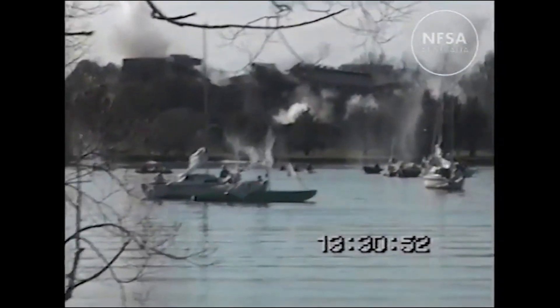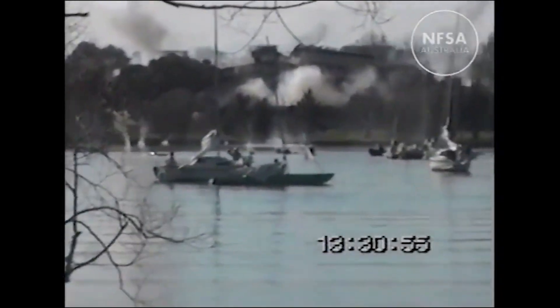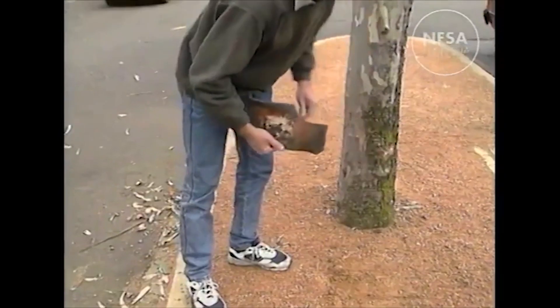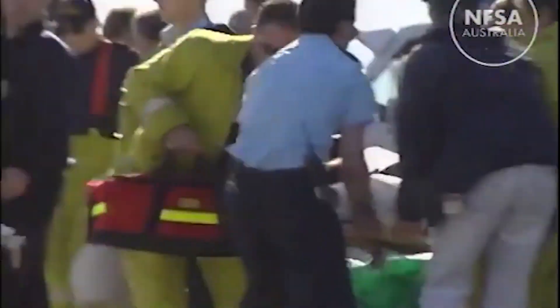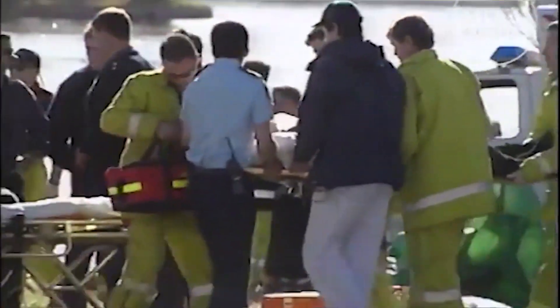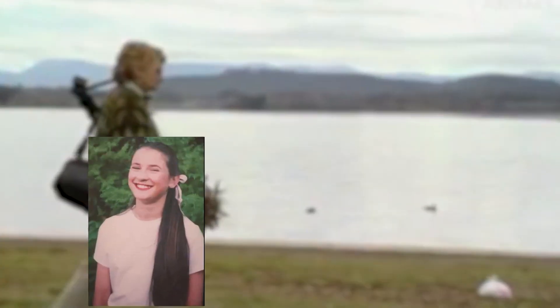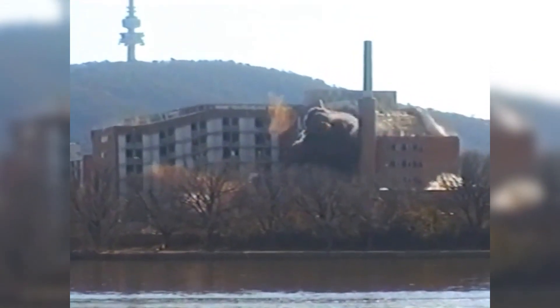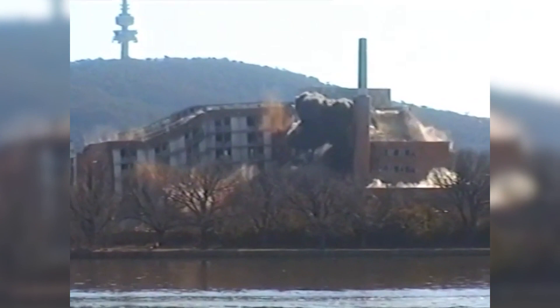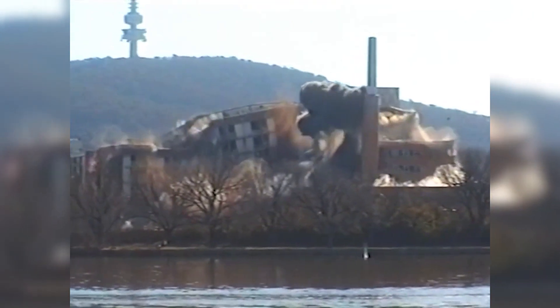The debris started shooting out of the dust cloud at high speeds, reaching distances of up to 500 meters from the construction site. The demolition had attracted a large number of onlookers, many of whom ended up in the line of fire. Unfortunately, many people were injured, and a young girl lost her life as a result of the incident. A second explosive demolition was refused permission by authorities, who instead ordered that it be destroyed manually.